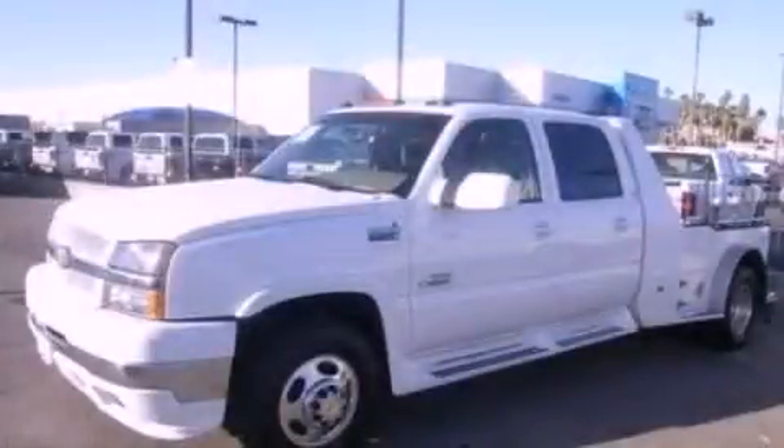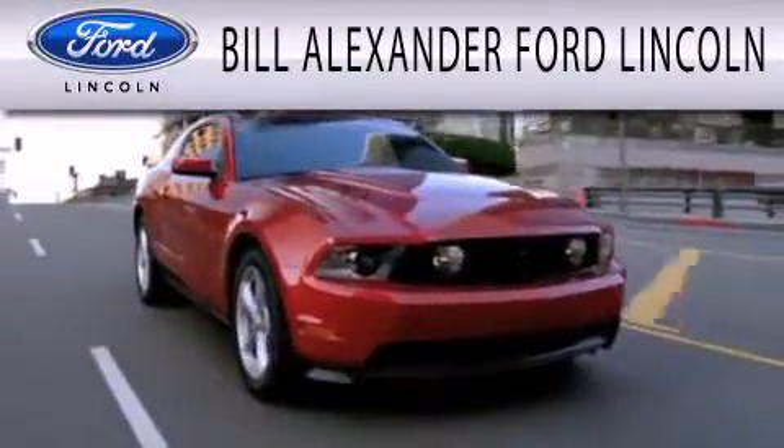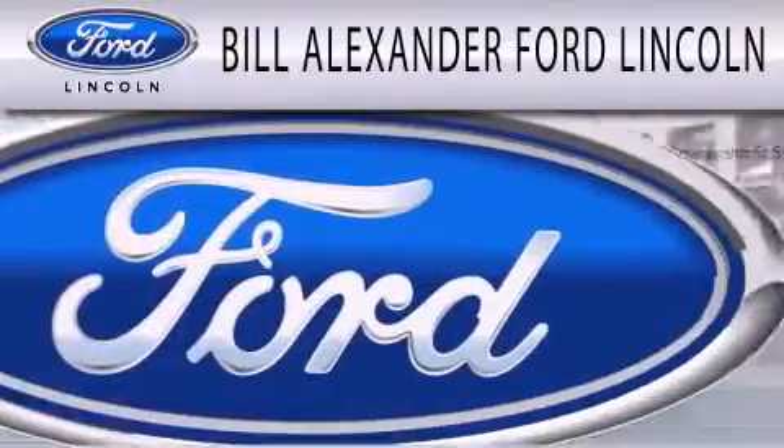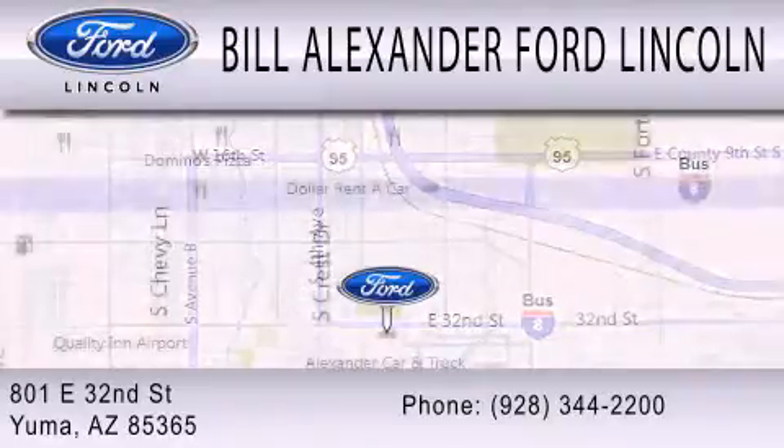Stop by today and test drive this automobile for yourself. Bill Alexander Ford Lincoln is dedicated to doing everything possible to ensure that the experience you have selecting your next vehicle is as pleasant as possible. We are located at 801 East 32nd Street in Yuma.